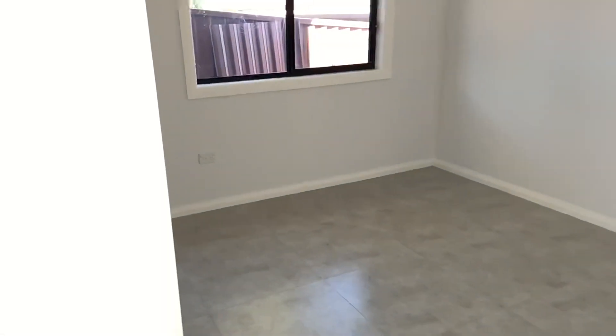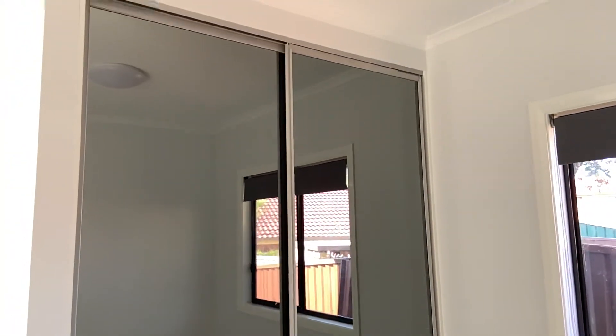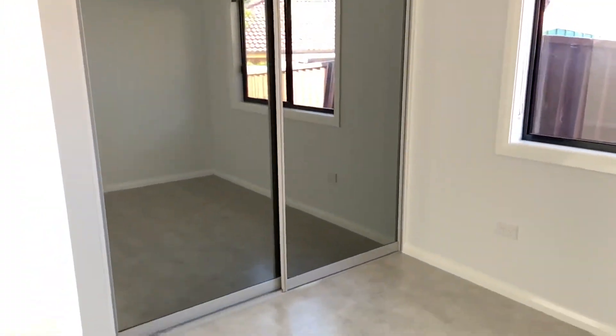Off the living area you'll have the first bedroom. In the bedroom you've got tiled floors and a large double door built-in wardrobe. The room is quite spacious.